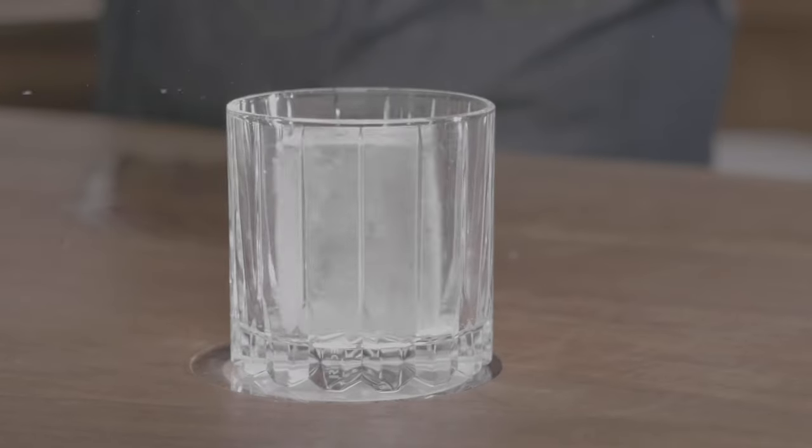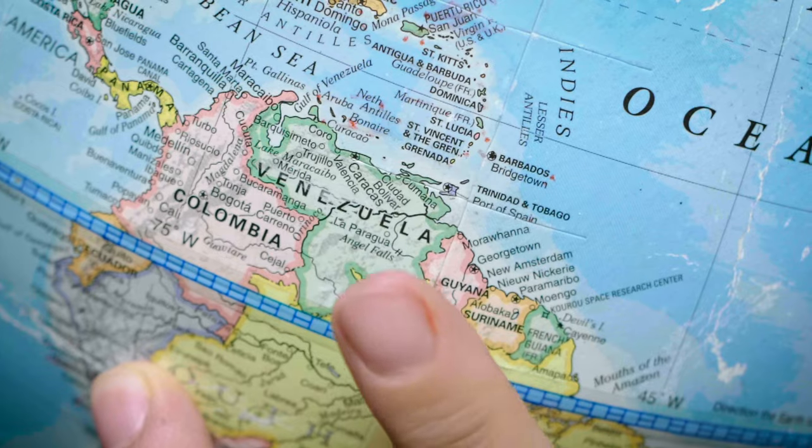While I explain the story of Angostura Bitters, I'm going to begin building an Old Fashioned. The iconic cocktail brand is named for the town of Angostura, Venezuela, where the bitters were first produced. The town is now called Ciudad Bolivar.